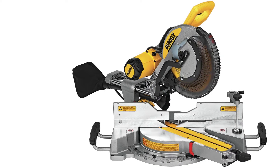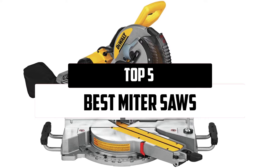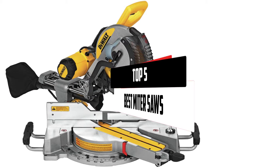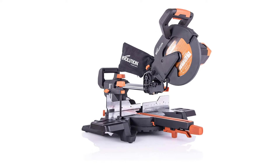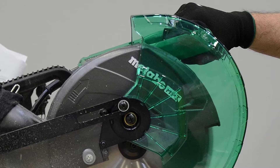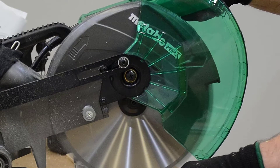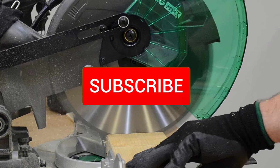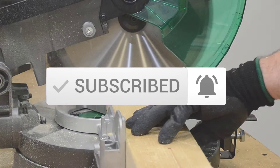Hello everyone, welcome to our new video. In today's video we break down the top 5 best miter saws that are available on the market. I tried to make the list based on their popularity, quality, price, durability, user opinions, and more. If you need more information about these products, please check the link in the description section below. Make sure you subscribe for more videos. Okay, so let's get started with the video.